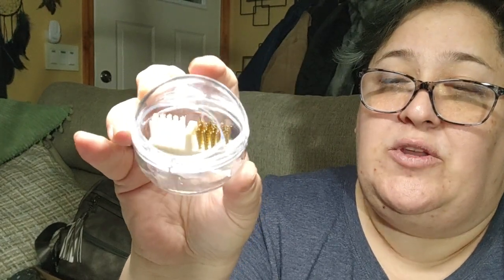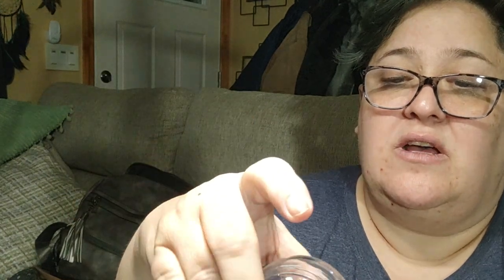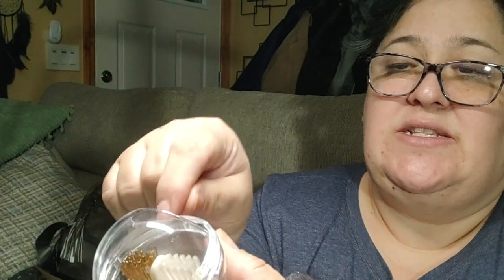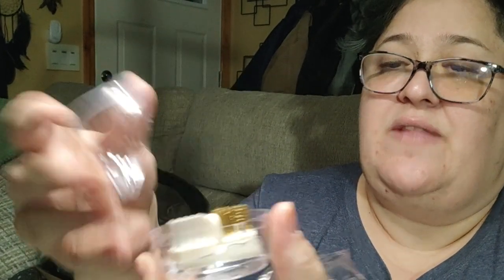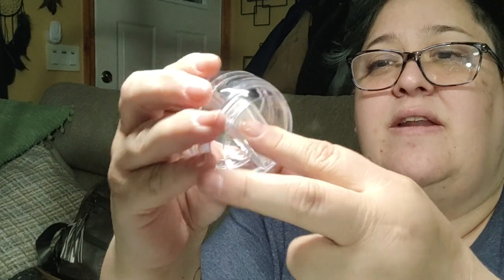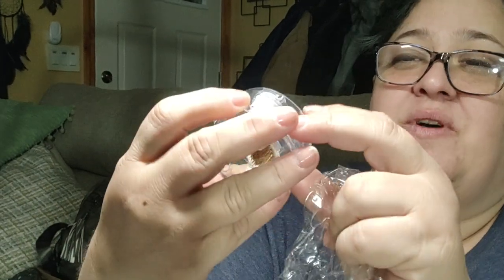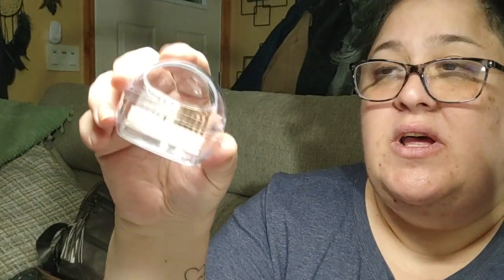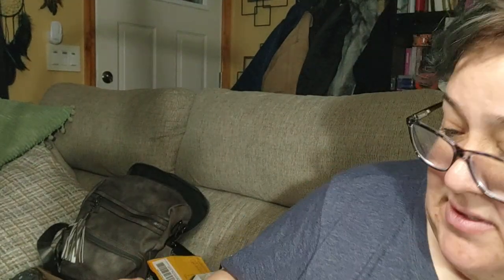This is a brush cleaner for the e-file. When you use your nail file bits they can get gummed up, so you have a metal bristle brush and a regular plastic bristle brush — you run the e-file heads through them and it rubs off all the dirt. Then you empty it out. I'm learning how to use the e-file, so it's good to have this in the arsenal.